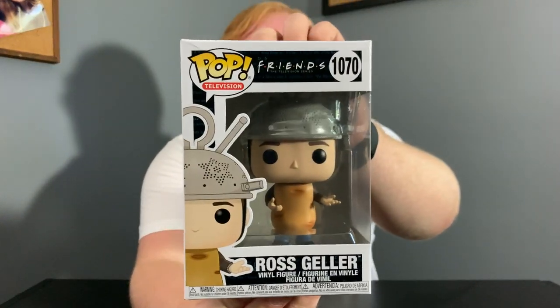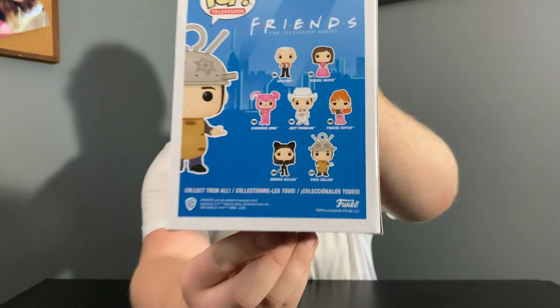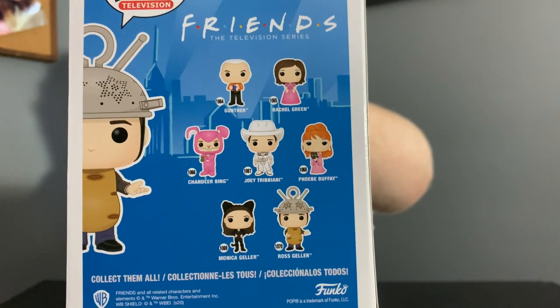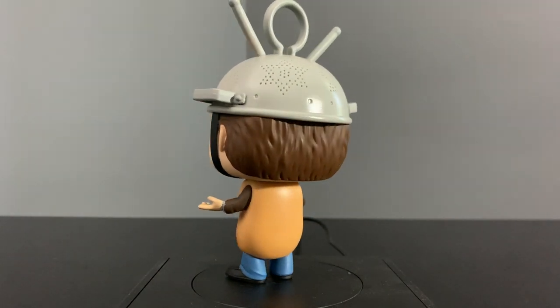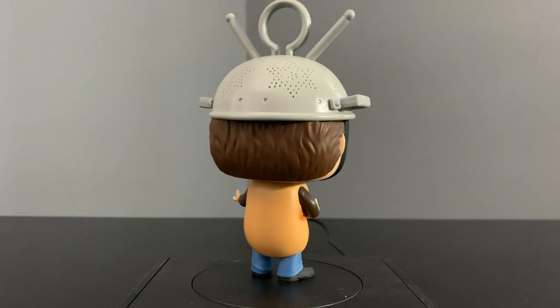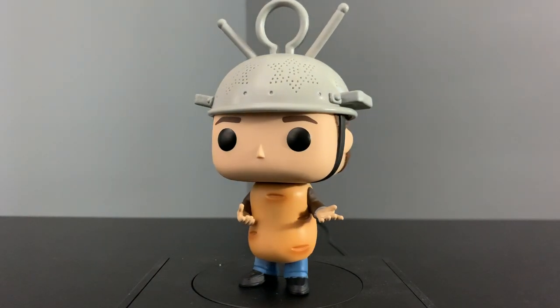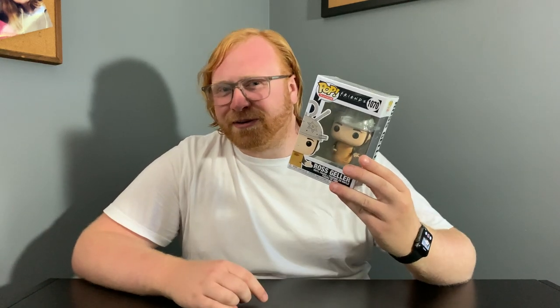I almost forgot to show off the box for you guys — there it is. I'll come around the side and show off the set on the back so you can get an idea of what's actually in this set. Honestly, I think they did a great job with this pop. It definitely looks like Spudnik from the TV show — that's the character Ross Geller is dressed as. I think he has a strainer on his head. I'm not 100% sure what it is, but it's pretty darn cool. You guys definitely know the theme of the box already.